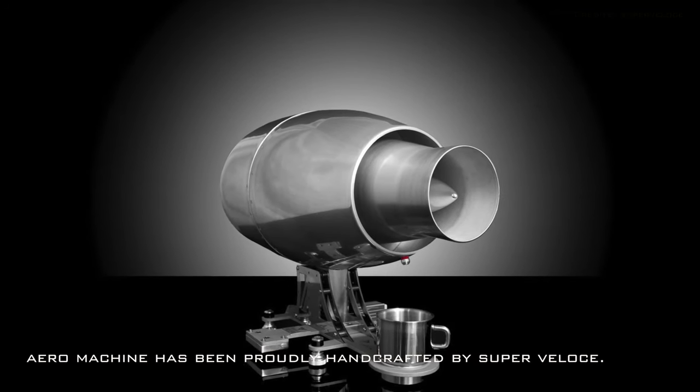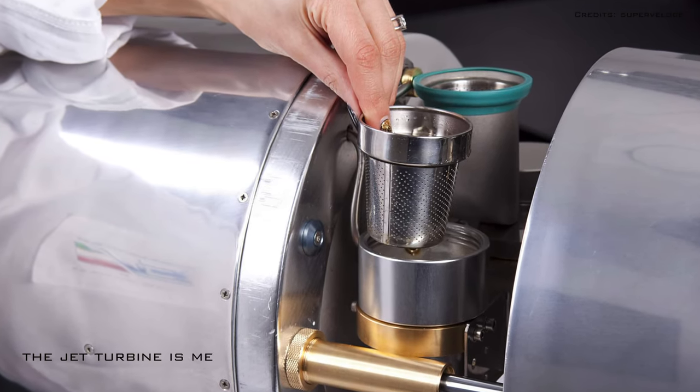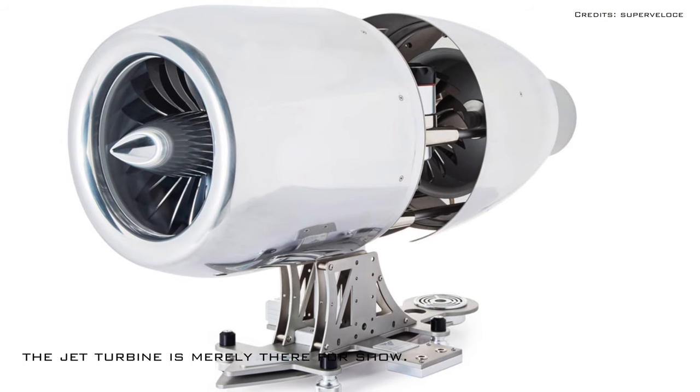Worry not — the jet turbine of the coffee maker does not actually control the airflow that pushes the hot water through the scoop of your ground coffee. Instead, the jet turbine is merely there for show.